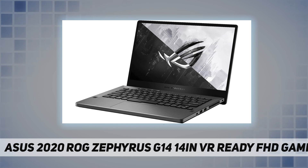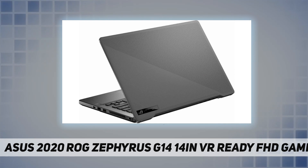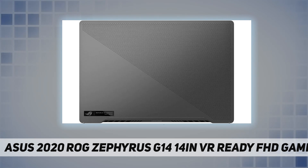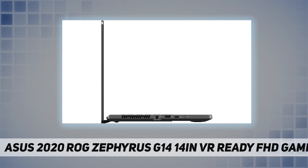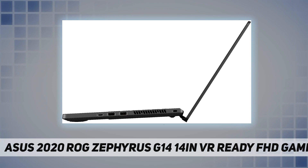NVIDIA GeForce GTX 1650 graphics backed by 4 gigabytes of dedicated video memory delivers a fast, advanced GPU to fuel your games. This laptop is virtual reality ready, compatible with Oculus Rift, HTC Vive, and Windows Mixed Reality.